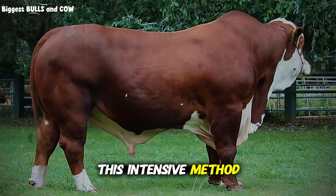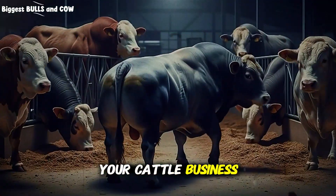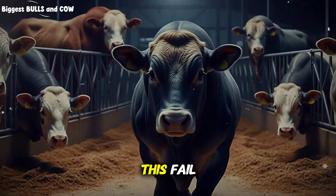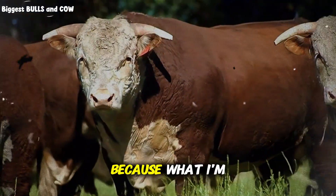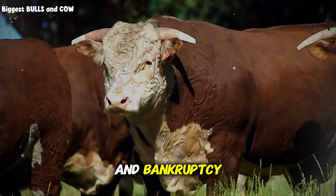Because this intensive method, when done correctly, can completely transform your cattle business. But here's the thing: 90% of farmers who try this fail. And the reason why might shock you. Stay with me, because what I'm about to share could be the difference between profit and bankruptcy on your ranch.